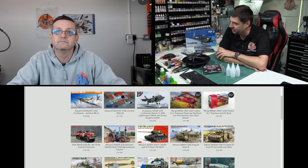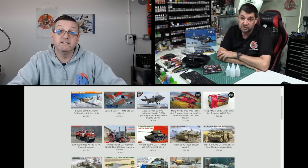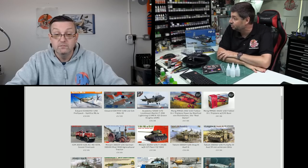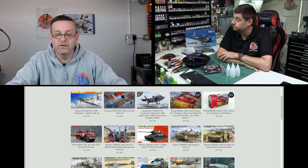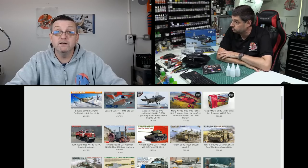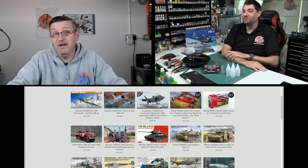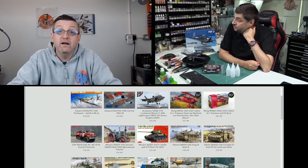I was directly involved with rumors of a 1/48 Merlin helicopter from Italeri that we never saw — it was in their catalog and everything. Last year we got shots of the actual tooling, which was exciting because when you see real tooling you know it's coming. Then it went quiet again, partly due to COVID. Sprue shots are up on the forum and it does look nice.